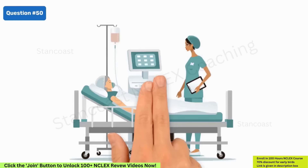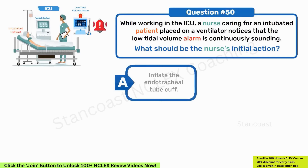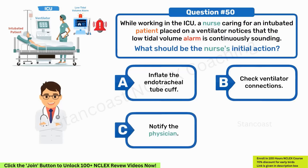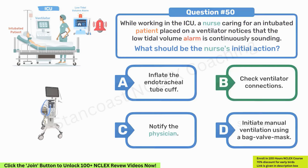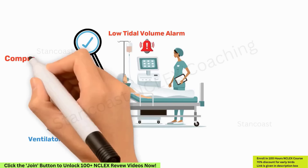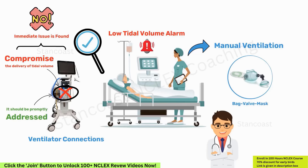While working in the ICU, a nurse caring for an intubated patient on a ventilator notices that the low tidal volume alarm is continuously sounding. What should be the nurse's initial action? A. Inflate the endotracheal tube cuff. B. Check ventilator connections. C. Notify the physician. D. Initiate manual ventilation using a bag valve mask. The correct answer is B — verify ventilator connections. When the low tidal volume alarm persists, the nurse's initial action should be to check ventilator connections, as loose or disconnected connections can compromise the delivery of tidal volume. If a problem is identified, it should be promptly addressed. If no immediate issue is found, the nurse may consider initiating manual ventilation using a bag valve mask while another healthcare provider re-evaluates the ventilator connections.